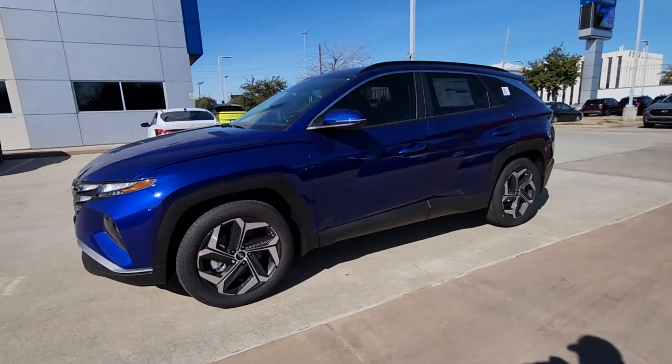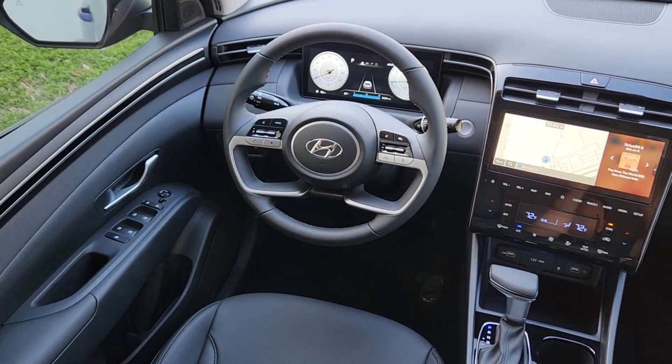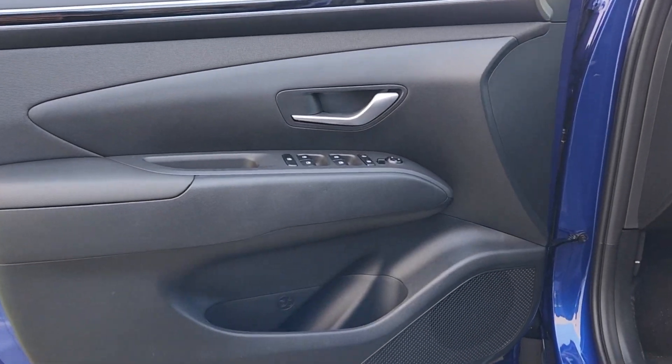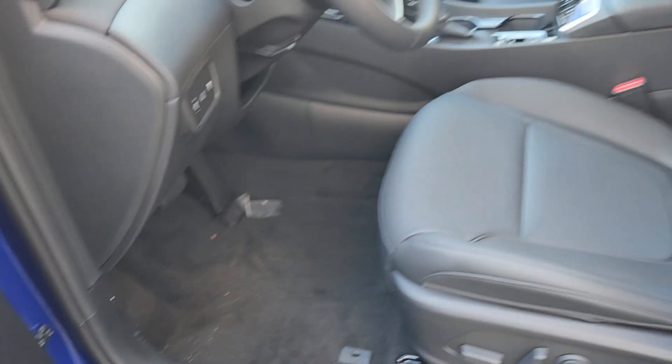These are just some of the great options this vehicle comes with: pre-collision system, intelligent auto on-off high beams, navigation system, four-cylinder engine, power liftgate, lane-keeping assist, backup camera, heated mirrors, alarm, and blind spot monitor.